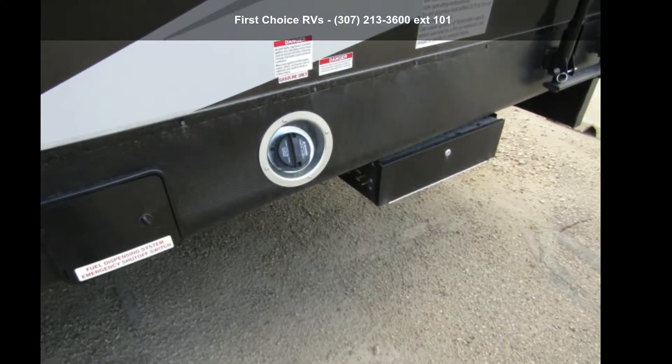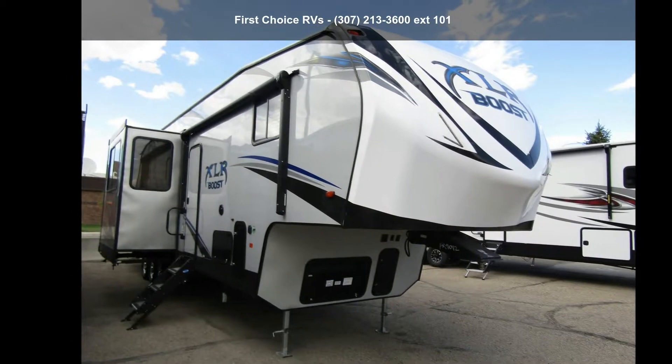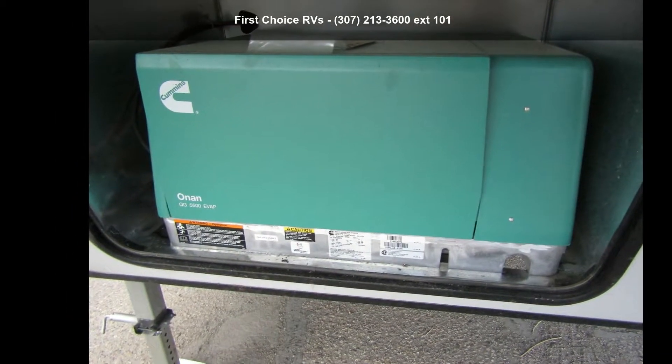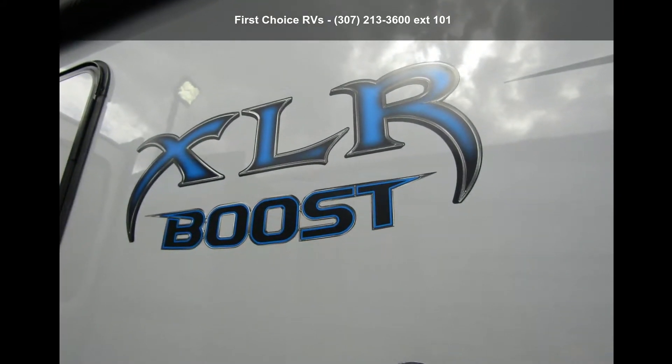Start planning your next trip in this Forest River 2019 XLR Boost 37 TSX-13. Toy haulers combine lightweight design with payload capacities to handle your toy hauling needs. This is a great option for those looking for an RV with quality construction and ease of towing.